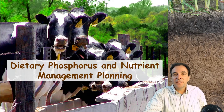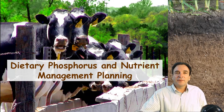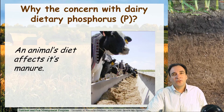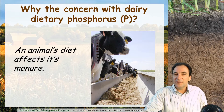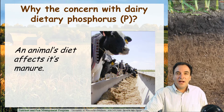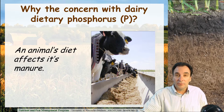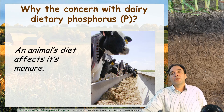What goes into a cow is reflected in what comes out of the cow, be it milk or manure. One of the big successes over the last 15 years in nutrient management planning is manipulating dairy diets to remove excess phosphorus. Nutrient management planners working with dairy nutrition specialists have done an incredible job of reducing the overfeeding of phosphorus on most dairy farms across Wisconsin.